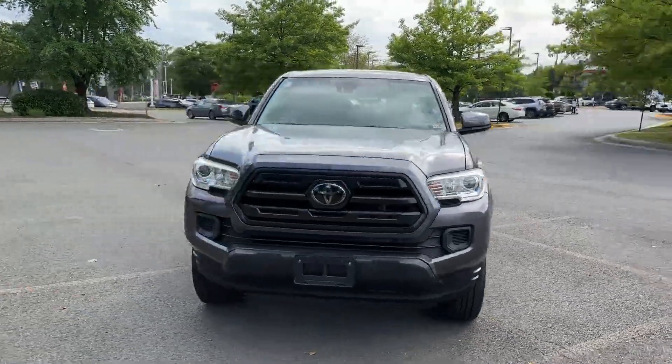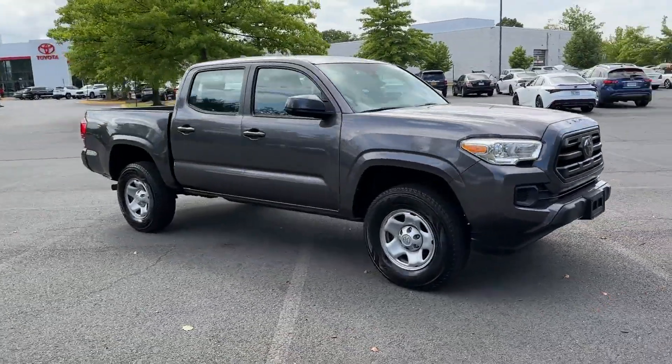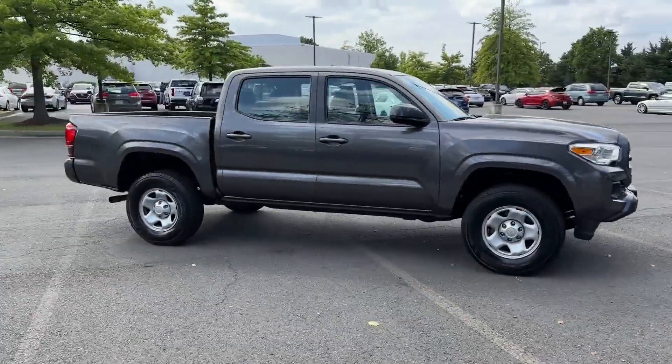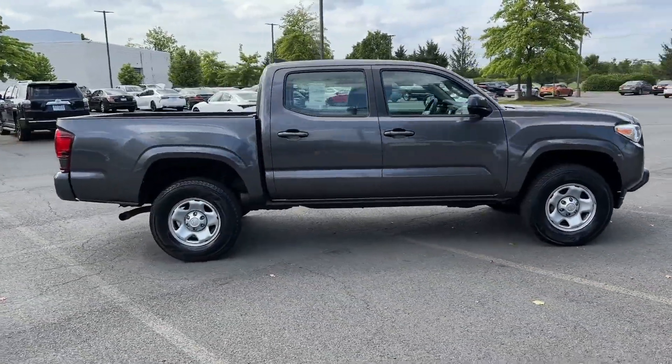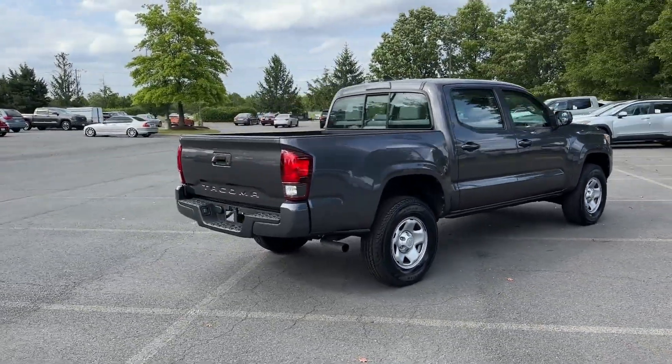2018 Toyota Tacoma with less than 40,000 miles on the odometer. This pickup truck offers two full rows of seating for premium comfort. It was cleverly designed with details that delight any driver.